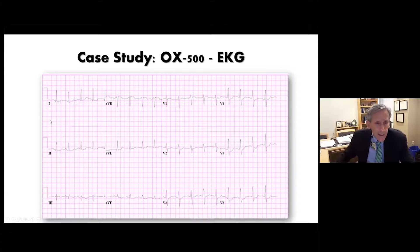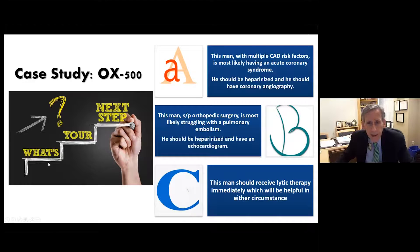His EKG shows ST elevation in V1 suggesting possible RV strain, subtle ST depression in lead 2, ST depression in lateral leads, a small S wave, what looks like a Q wave, and T wave inversion in lead 3. Lead AVR looks elevated. There's a lot of ST changes — are we dealing with the right ventricle or a dramatic left ventricular process? Options: heparinize and proceed to coronary angiography for likely ACS; or heparinize and get an echocardiogram for likely pulmonary embolism given the recent orthopedic surgery — which is the largest concern. Lytic therapy immediately would be worrisome given his recent surgery.